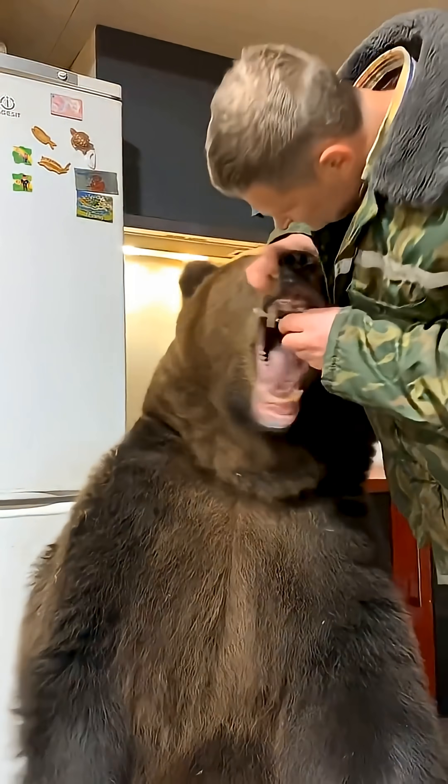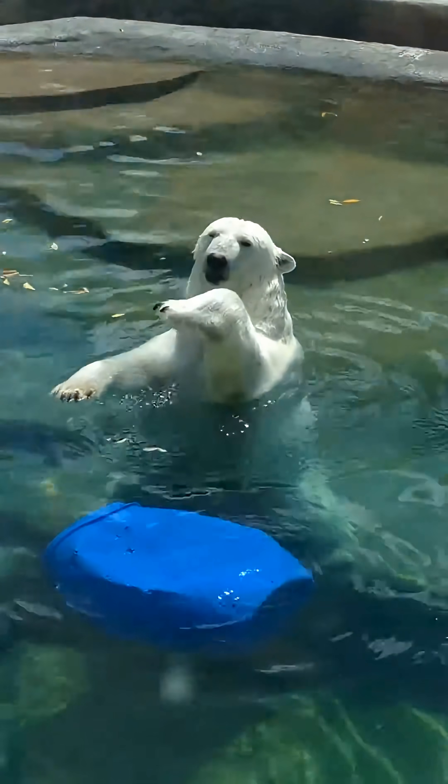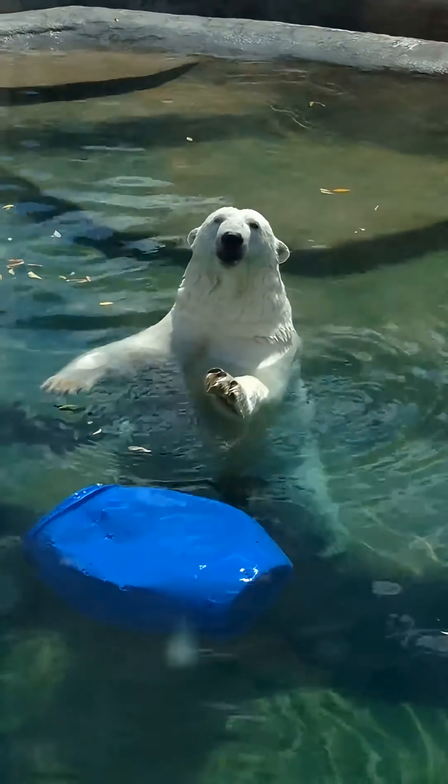Think a bear's main weapon is its teeth? Wrong. Its real masterpiece is the paw. Here are five facts that show why it's nature's ultimate multi-tool.